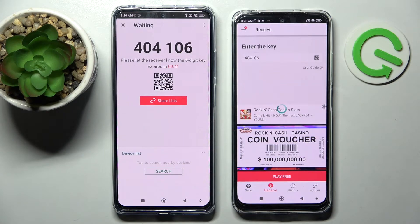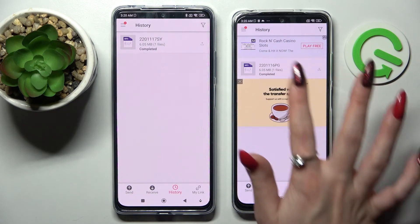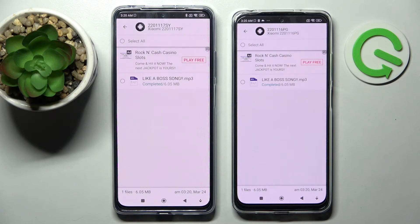Now as you can see, my file in this case was successfully transferred. Thanks so much for watching.